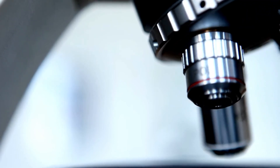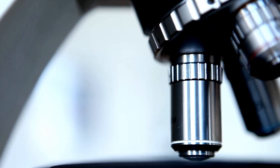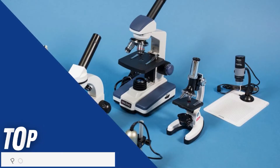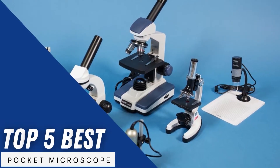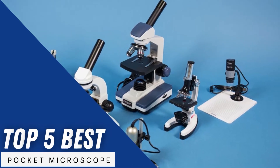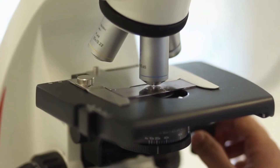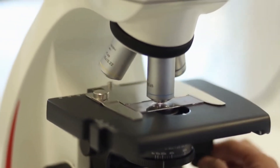We are living in a world full of exciting things that can be explored, and sometimes we wish we could view them from a bit closer. The good news is that you can have a clear view with a tool that can easily be taken wherever you go. A pocket microscope is the best tool for this purpose, and you can get an overview of the 5 best pocket microscopes from this video.